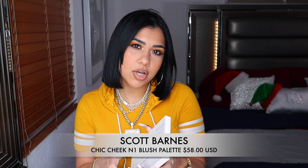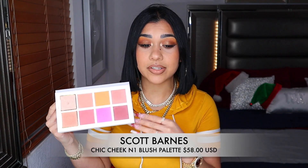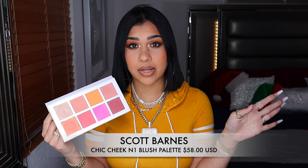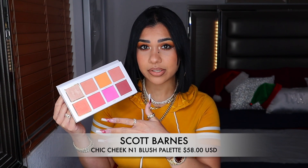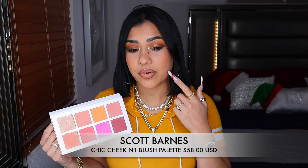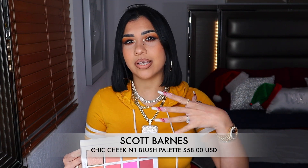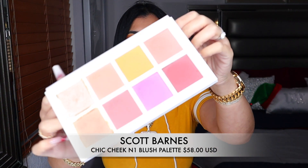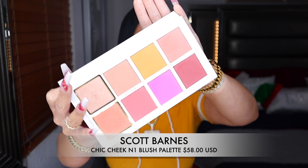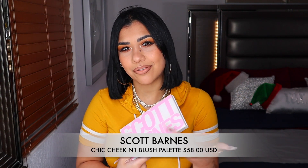From Scott Barnes I have two favorites out of his whole line: the contour palette and the blush palette. I think both are necessary if you love blush, bronzer, and contour, because you literally have everything you need right here. You have pinks, copper, coral shades, and this gorgeous mango shade that I have on me right now — that shade brings out your natural blush and looks so stunning. All the shades blend beautifully, no help needed. It's so easy to use when you're in a rush.